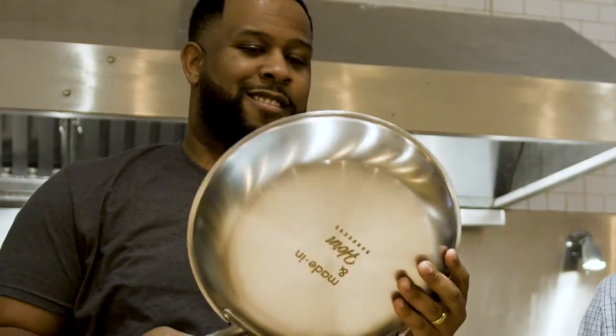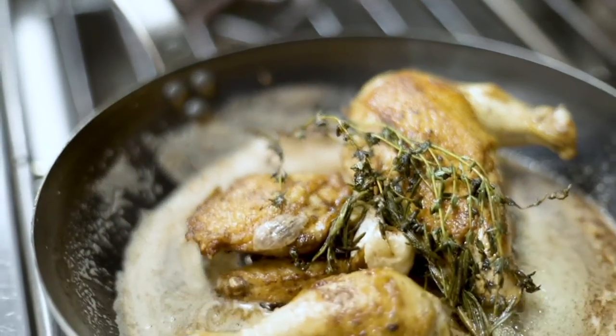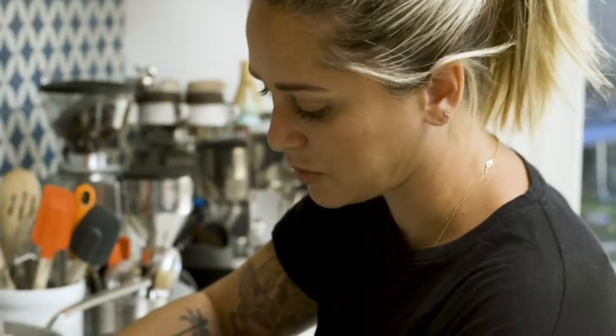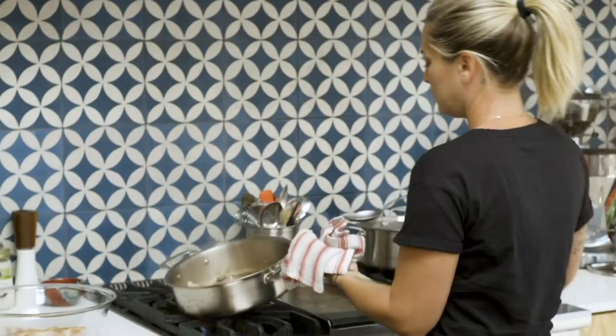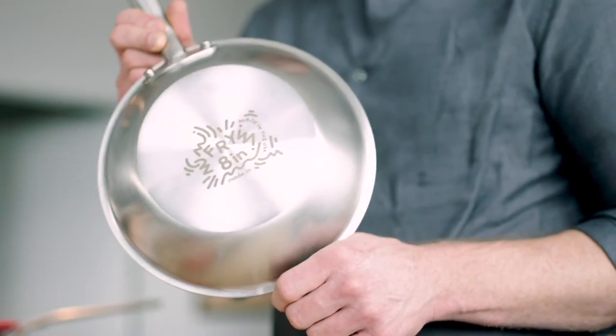I love what Made In represents. With the product, you can tell that there's extreme craftsmanship. You would think a pan is a pan until Made In came along and I went, wow, these things are something better. The pots and pans I'm using on an everyday basis are going to create wonderful products in my kitchen. Those are the pans that we use at Alinea. We're going to have the best pans in the world at one of the best restaurants in the world.